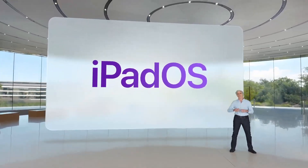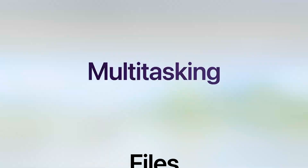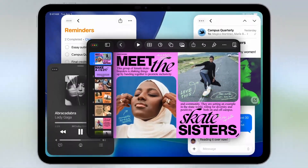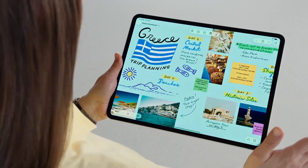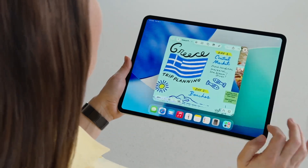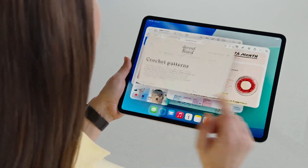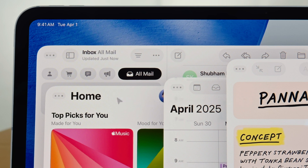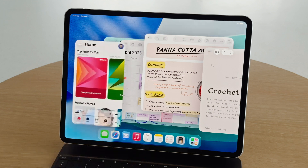iPadOS 26 is a giant release, starting with a beautiful new design. The biggest leap forward is a new windowing system on iPad. Apps open full screen as before, but now there's a grab handle in the bottom right to fluidly resize apps into windows. Previously resized apps re-open in the exact same size and position. A more precise and responsive pointer lets you hover over new buttons in the top left, which expand into familiar controls to close or minimize windows — and tapping the app icon brings them right back.